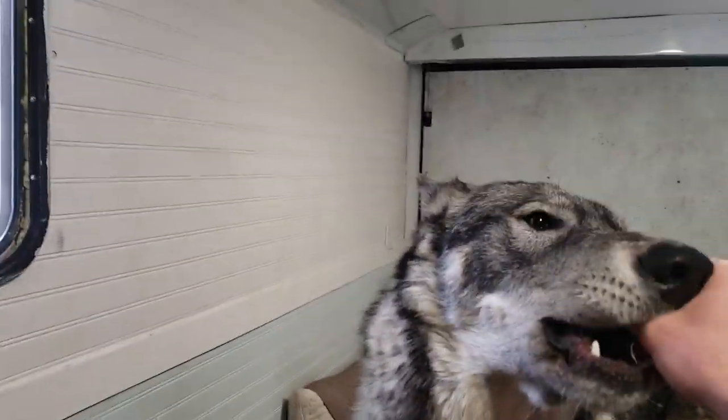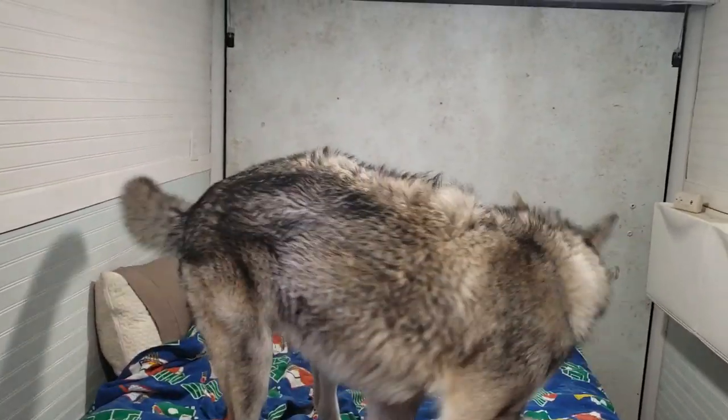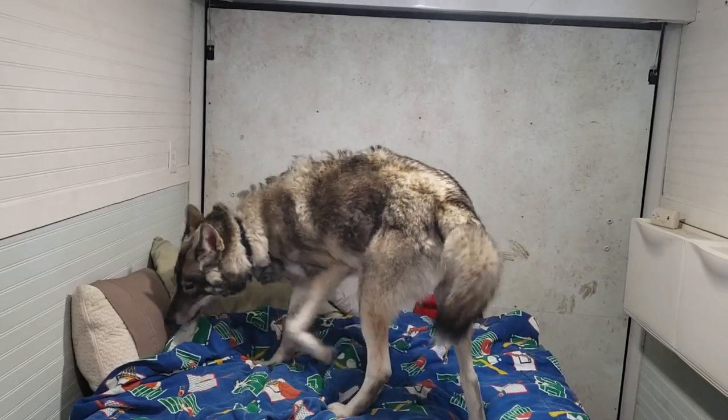When he's on his hind legs, he's about 5'8" so far. So he's getting pretty big.